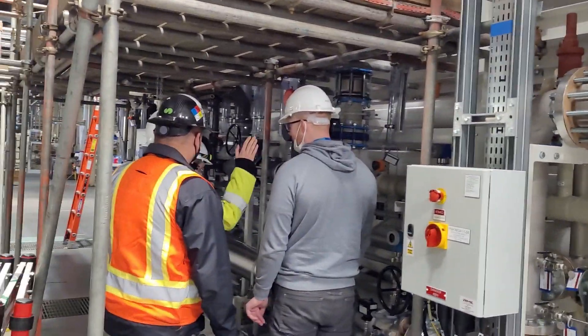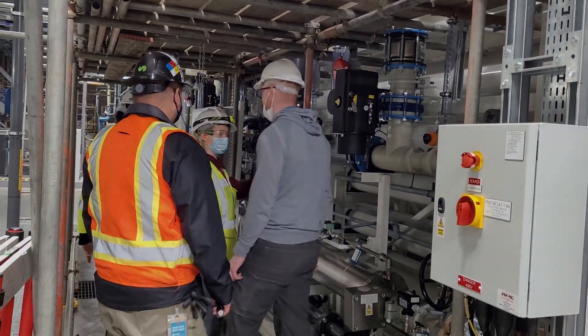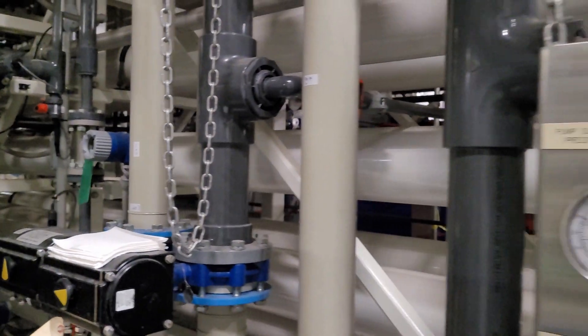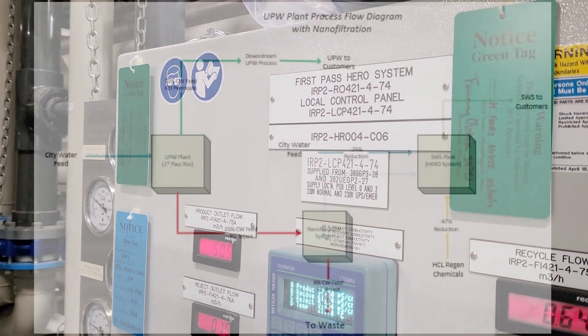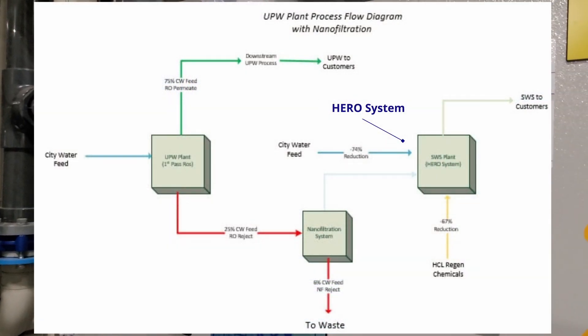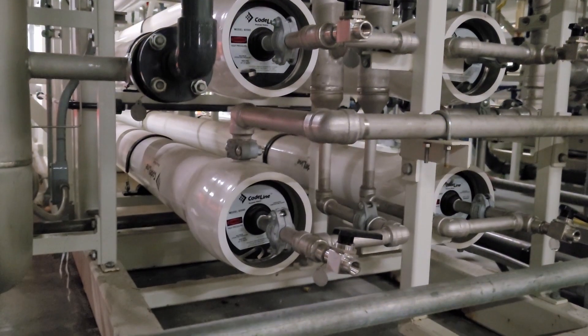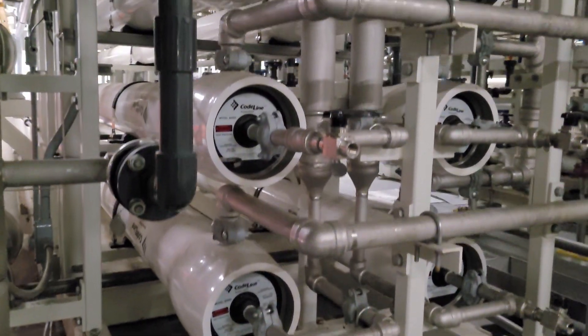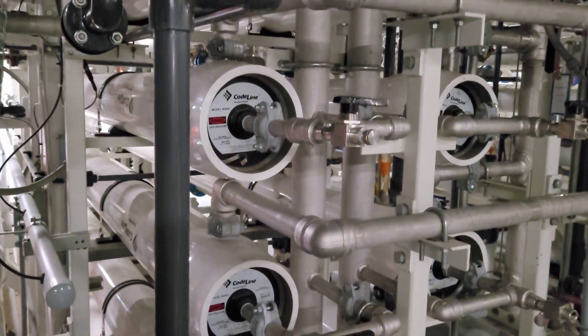The permeate water from nanofiltration is not pure enough for our UPW systems, however it does meet the quality required for our softened water system. We create our softened water by processing city water in our HERO system. We will replace the city water feed with the recovered nanofiltration water, thereby reducing our city water usage on the SWS system by a minimum of 74%.